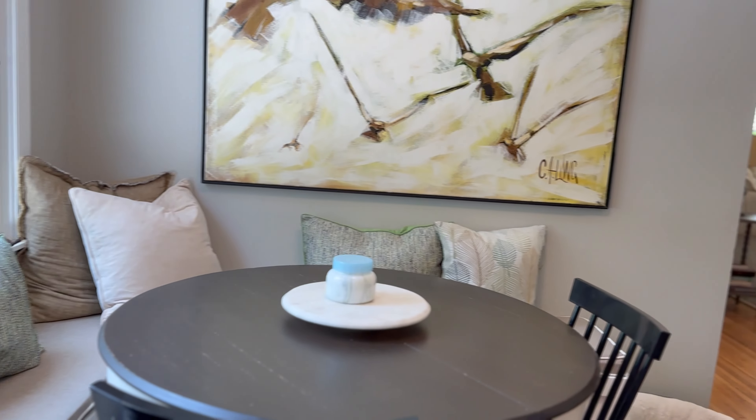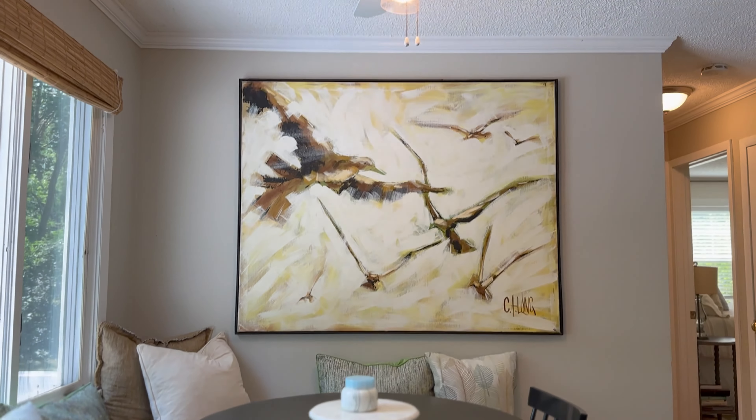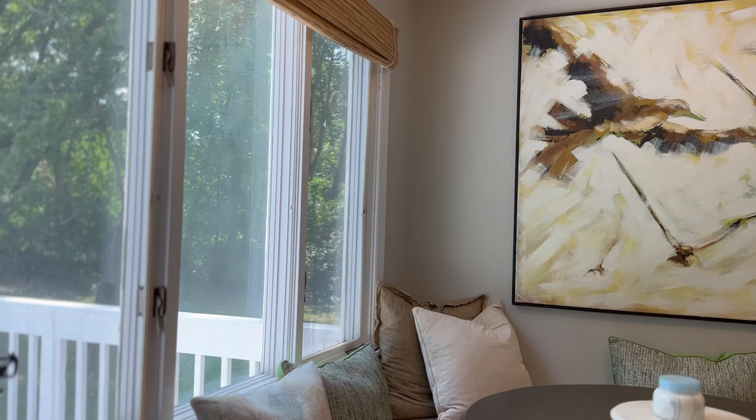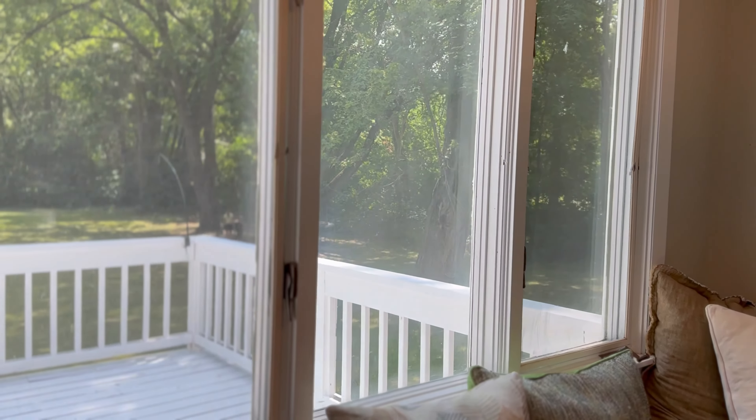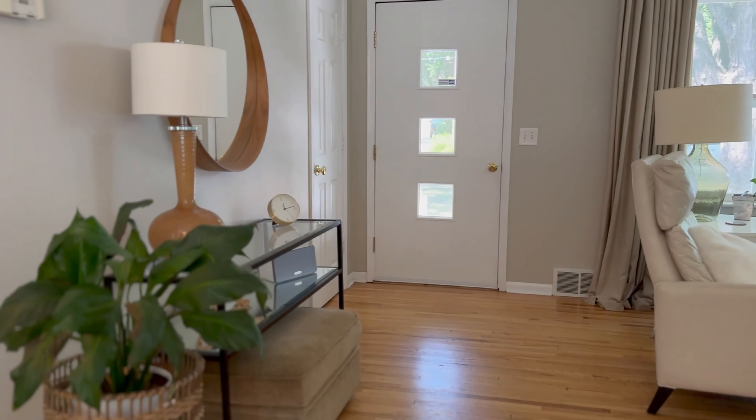And then here you have the dining room. That bench does stay — it is built in. There's an overhead light and a window looking out to that back deck and backyard.